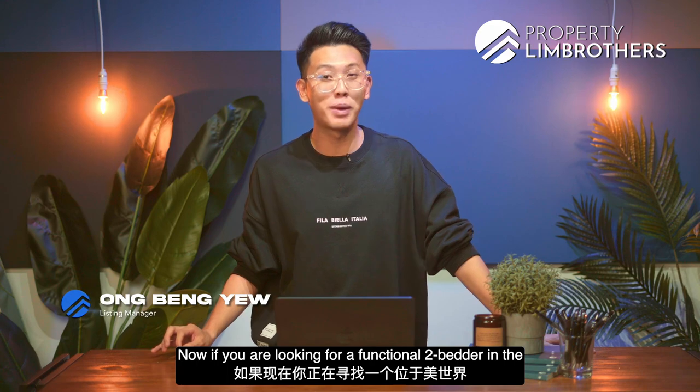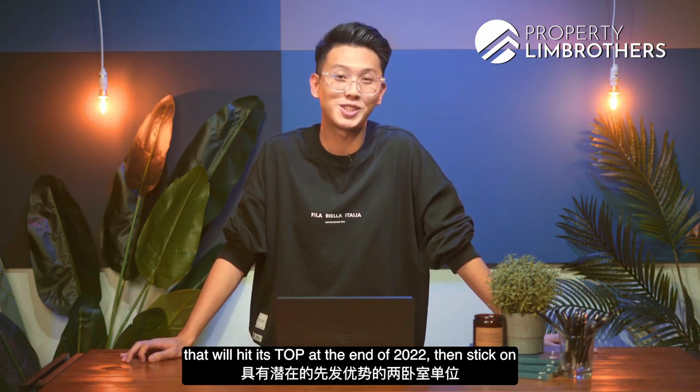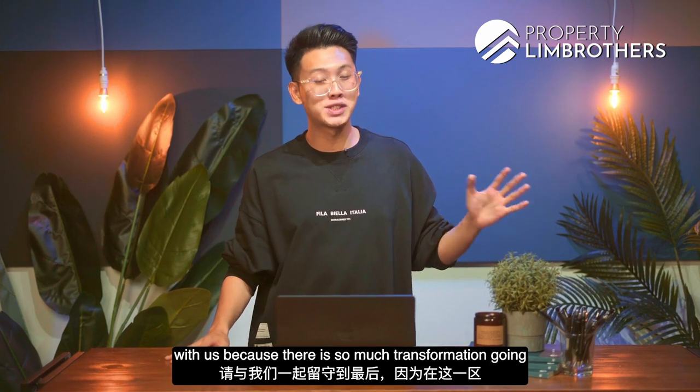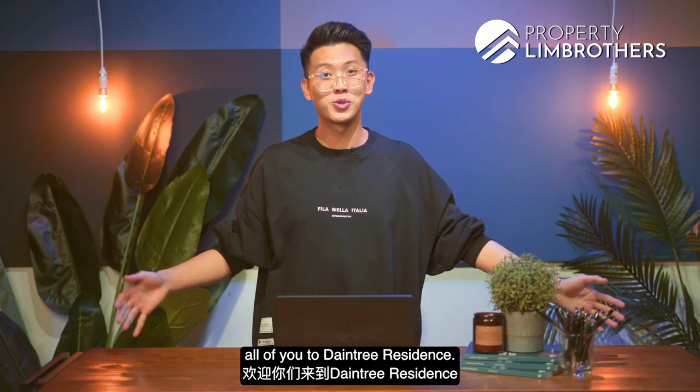If you are looking for a functional tool bidder in the Beauty World area with a potential first mover's advantage that will hit its top at the end of 2022, stick with us because there is so much transformation going around this area and we are so excited to share with you. Ladies and gentlemen, I welcome all of you to Daintree Residence.